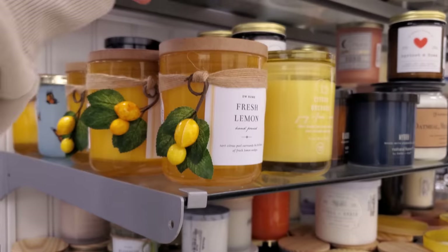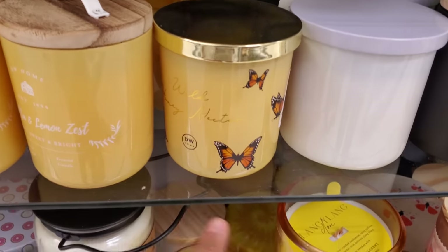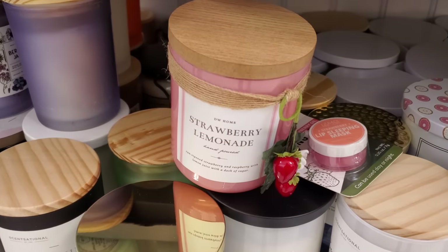Seven over here. $8. We have fresh lemon. These are hand-poured. These are actually really cute. Donut shop. Oh, they have a strawberry lemonade too.